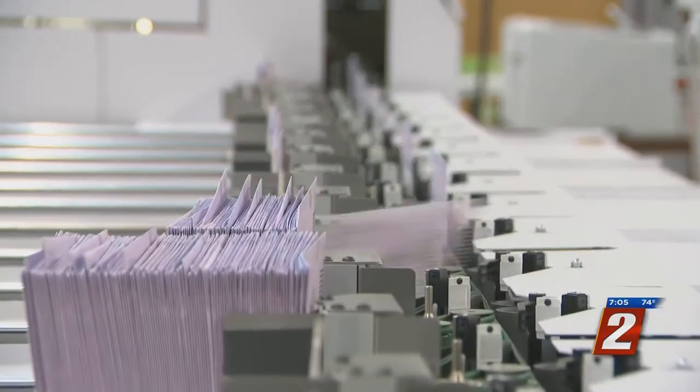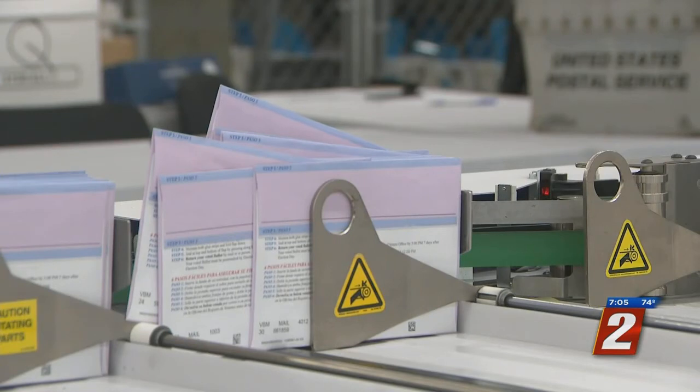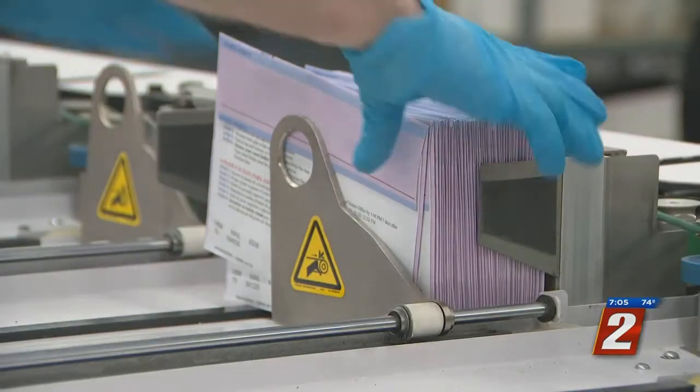This new machine is sorting the tens of thousands of mail ballots in Washoe County. About 350 of them are sorted in just a couple of minutes by ballot style, separating them by things like city and district. Instead of having to hand-scan things in, getting that into our system quicker has been really nice.